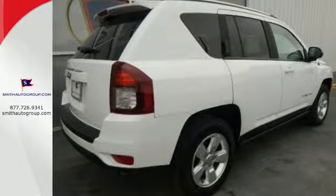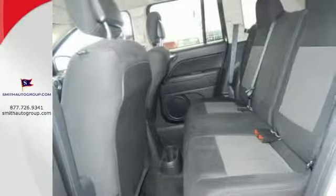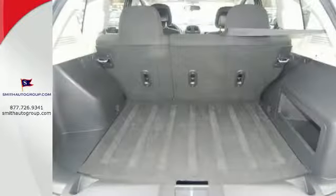You're encased in safety with the multiple airbags, traction control, and anti-lock brakes with brake assist. And the cruise control and CD player make any trip fly by.